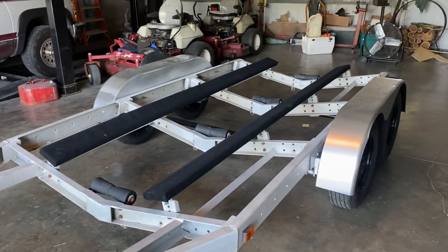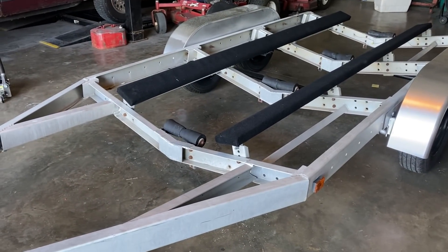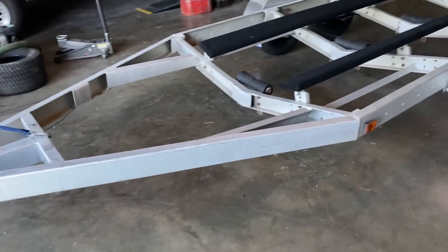I've got the bunk boards where I think they need to be. I think the boat's going to fit on here pretty good — according to how I measured it, it should be a perfect fit. I'm going to head to the lake, have my dad follow me with the boat while I pull the trailer, and we're going to see how it fits.